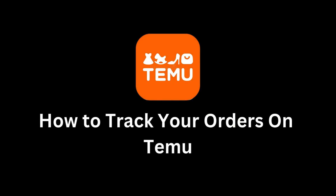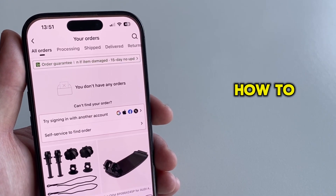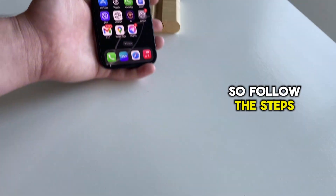Have you just placed an order on Temu and you're wondering where your package is? In this video, I'll show you exactly how to track your orders on the Temu app and see where they are. So follow the steps in this video.